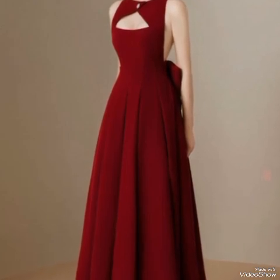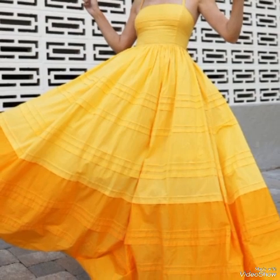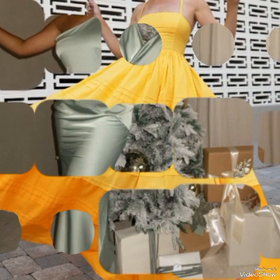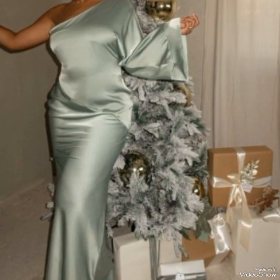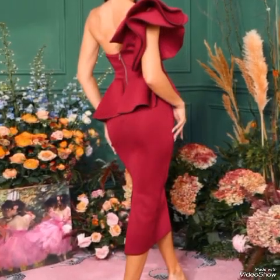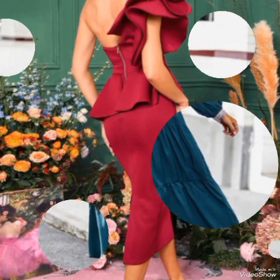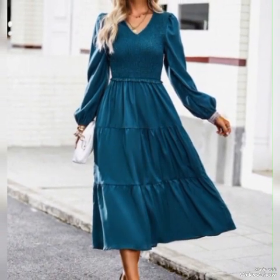Off-shoulder tops are both stylish and hot, showing off a hint of skin in a classy way. Dresses with high heels can be a great choice for a hot and stylish evening look. Pairing a tailored blazer with pants or a skirt can create a chic and sophisticated ensemble. Adding body jewelry like anklets and head chains can add a unique and hot touch to your outfit.